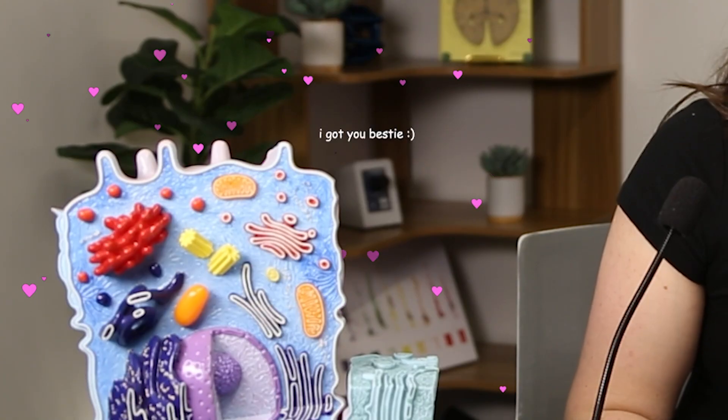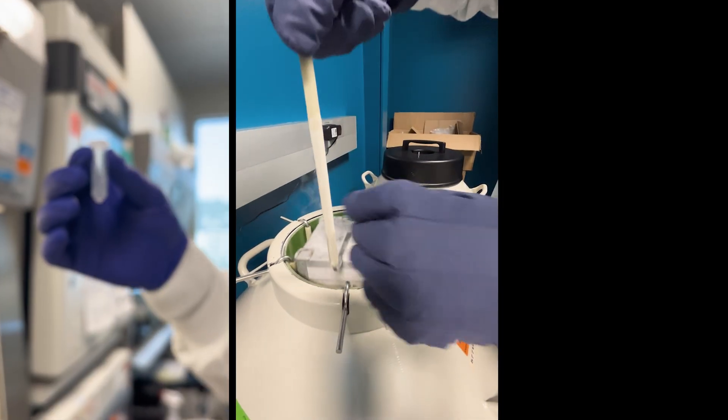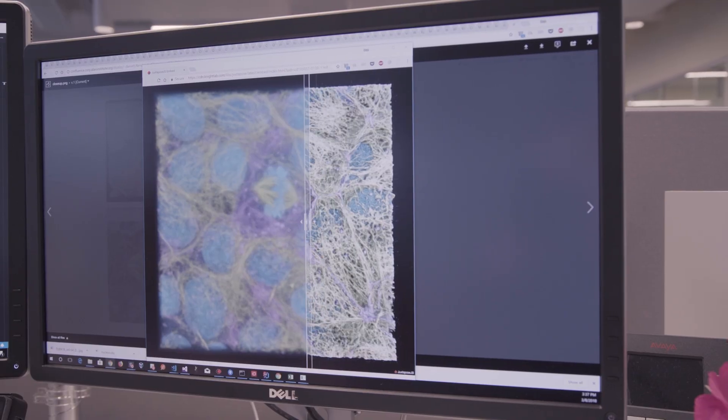So there you have it. Your cells are small, but there's a lot going on inside them. Each organelle plays an important role in keeping your cells healthy, which means they also play an important role in keeping you healthy. We have teams of scientists dedicated to studying and understanding the cell here at the Allen Institute. We're on a mission to not only understand why cells behave the way they do, but also understand what happens when they don't work like they should, especially in disease. If you enjoyed this video, don't forget to like, subscribe, and share with someone in your life who can use a little more science. See you next time.